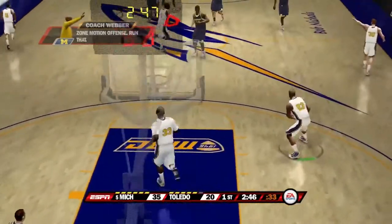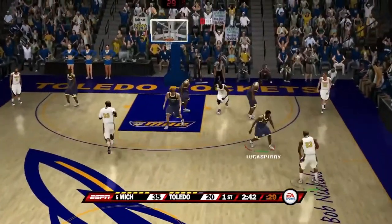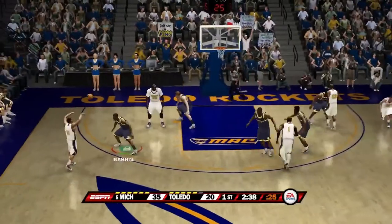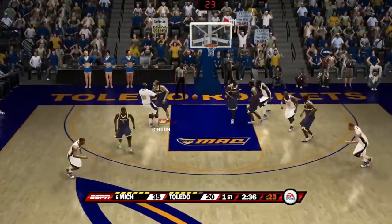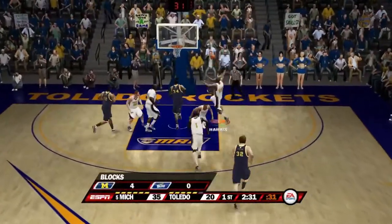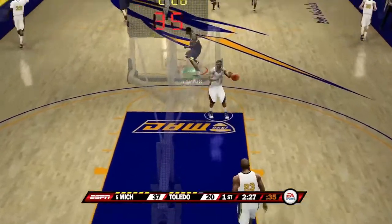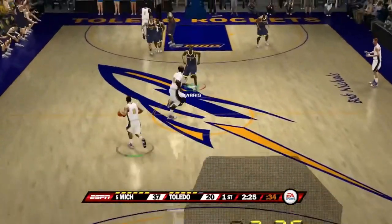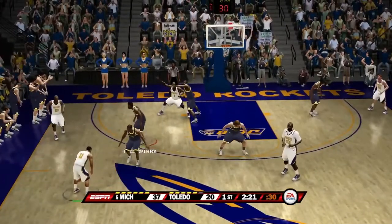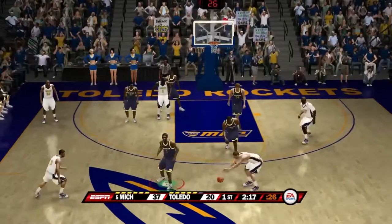Deshaun Sims misses an easy shot. Number 23 of the Rockets — they kick it down low — that shot is blocked by the block leader Zach Gibson. Pass — Harris with the easy bucket again, putting it in. Michigan has four blocks and has exploded to a 17-point advantage against the Rockets.